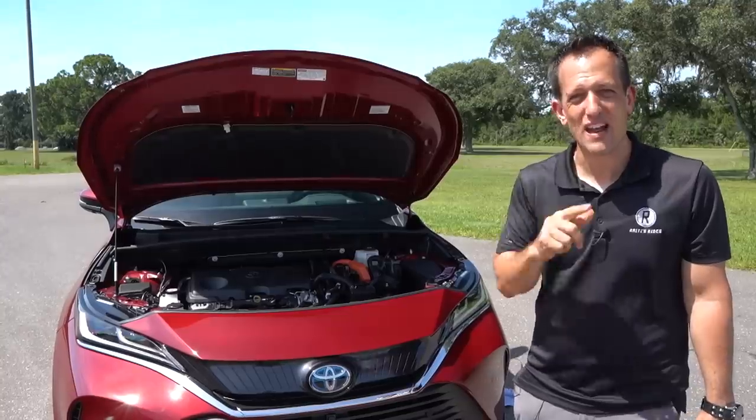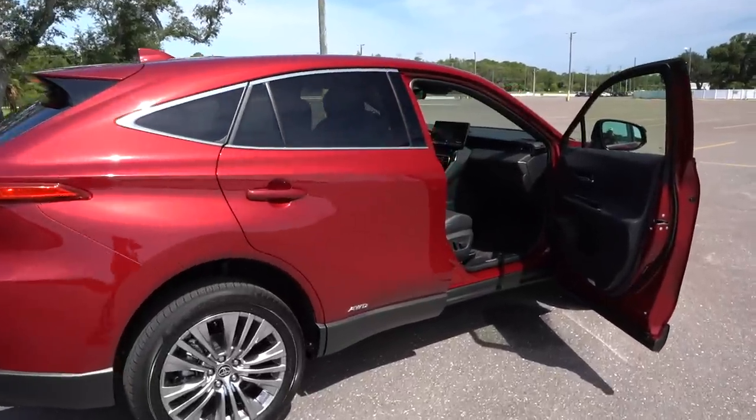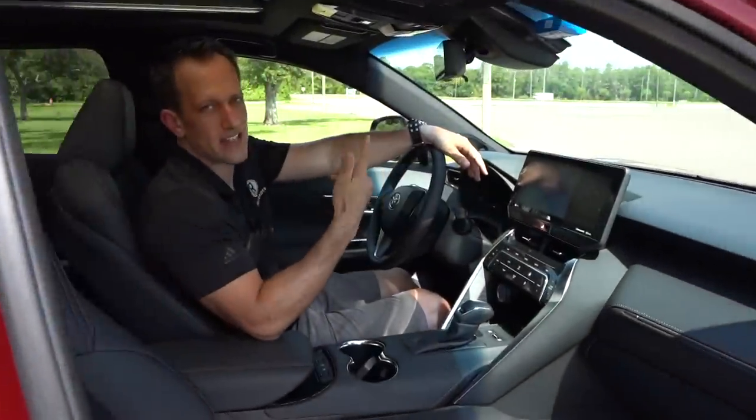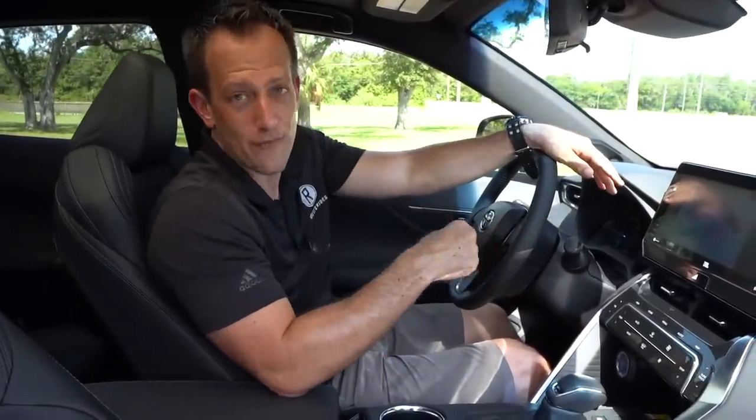Let's get to that interior and see the new tech the 2021 Venza brings to the table. We're inside the 2021 Venza — I know you're saying to yourself, 'Wow, Joe, this thing looks sharp.' I'm telling you, it's true, it does look sharp. People have been confusing it for a Lexus — people have come up to me in store parking lots asking if it's a new Lexus, and when I tell them it's the Venza, they're excited.